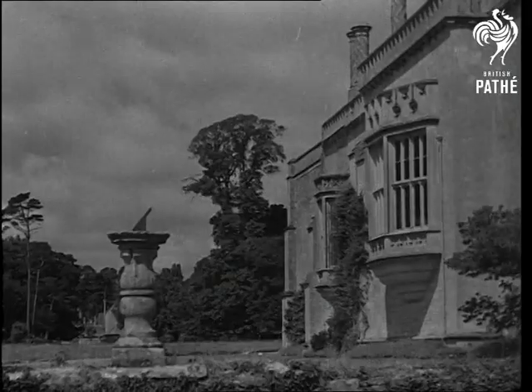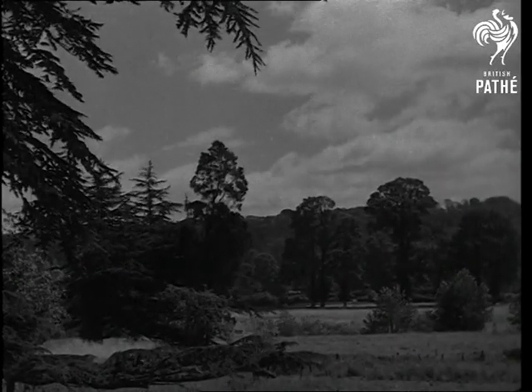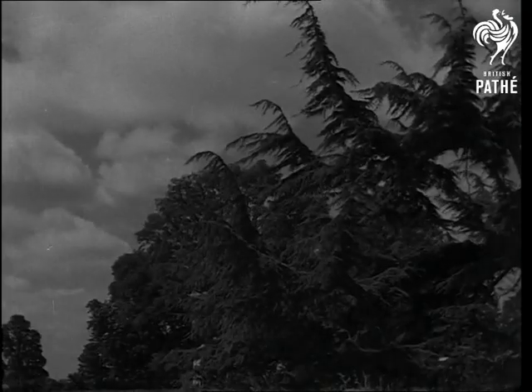When Henry Fox Talbot walked in these gardens, he little visualized that his momentous discovery would eventually lead to the films you're seeing in this theatre.